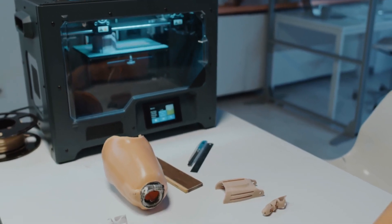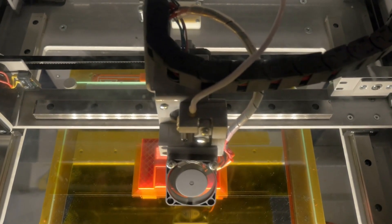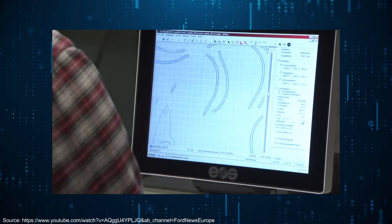You might have even purchased 3D printed toys or artifacts online. 3D printing is also used for commercial applications where objects of specific materials can be printed instead of manufacturing in a traditional way. For example, Ford's employees have used 3D printing technology to print replacement parts in its assembly lines and saved millions for the company.